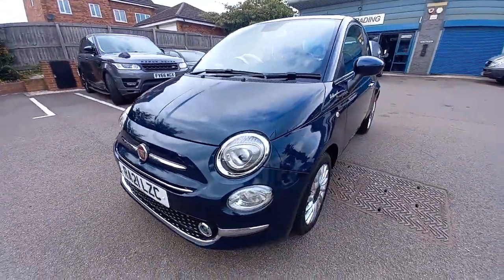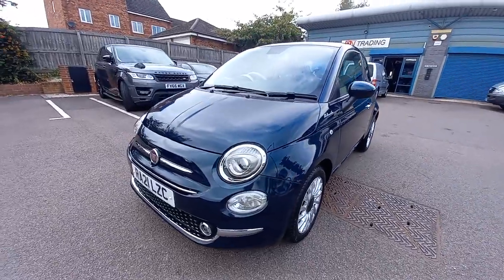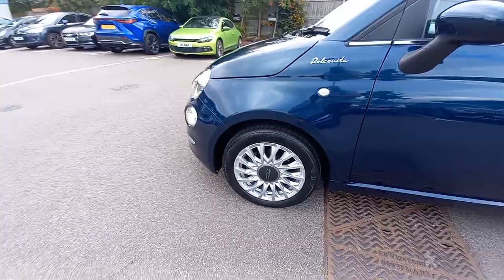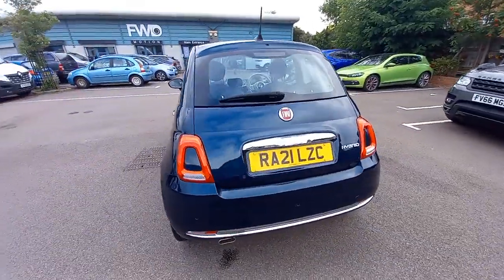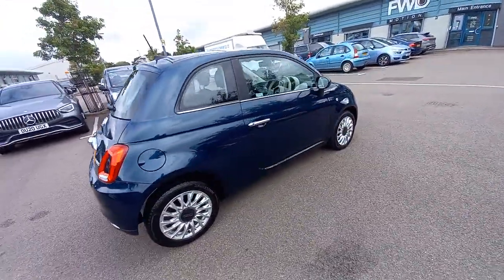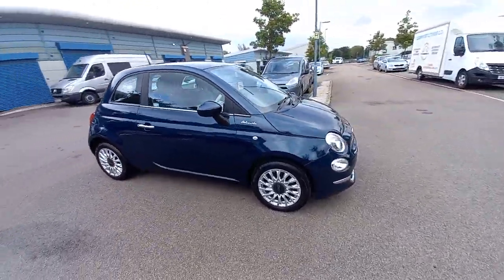If you have a part exchange, please let us know the registration number and mileage and we'll give you a quotation. We can also provide finance on this vehicle if needed — if you have a good credit score we can finance this as a personal loan. Any more questions, please let us know. Hope to see you soon, thanks for watching.